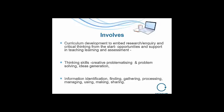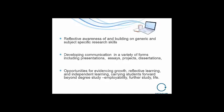How one might embed these research inquiry skill developments is an issue that underpins this program, and then peaks when we talk about helping the students develop dissertations or projects. They become reflectively aware, build on their generic and subject-specific research skills and pull them together into the dissertation. They develop communication throughout the three years in different forms — presentations, essays, projects, and dissertations — and have opportunities to show their growth, reflective learning, and independent learning. That carries them forward beyond the degree so that they're employable and continue to be interested in inquiring, finding out, making, and sharing through the rest of their active lives.